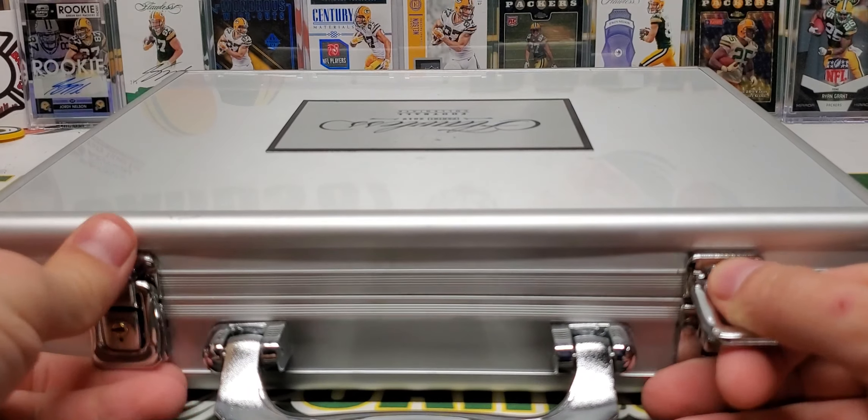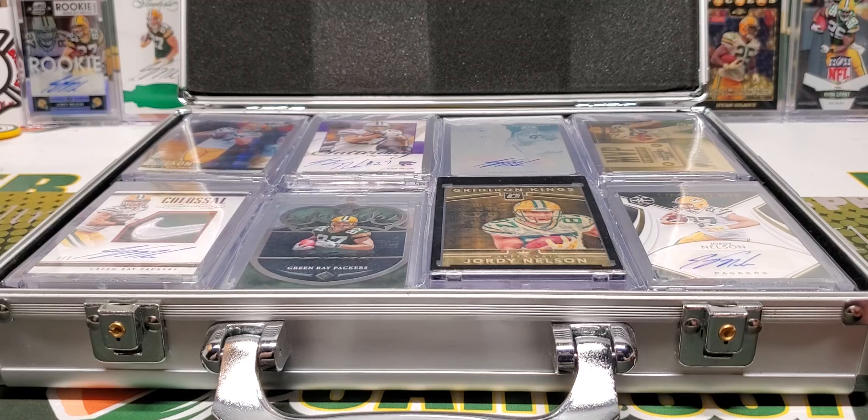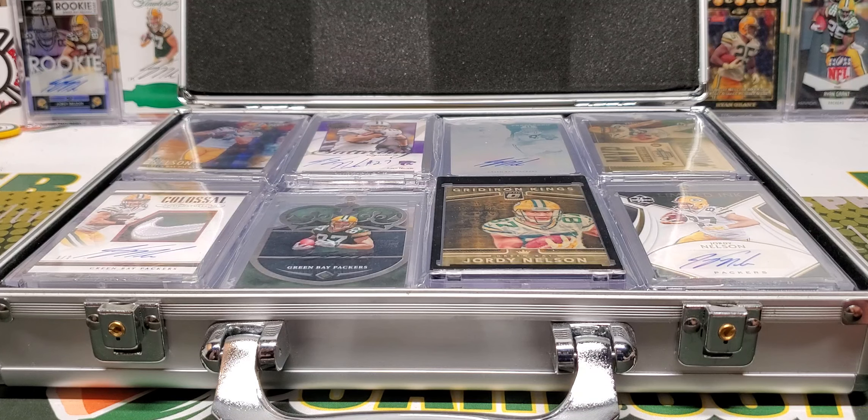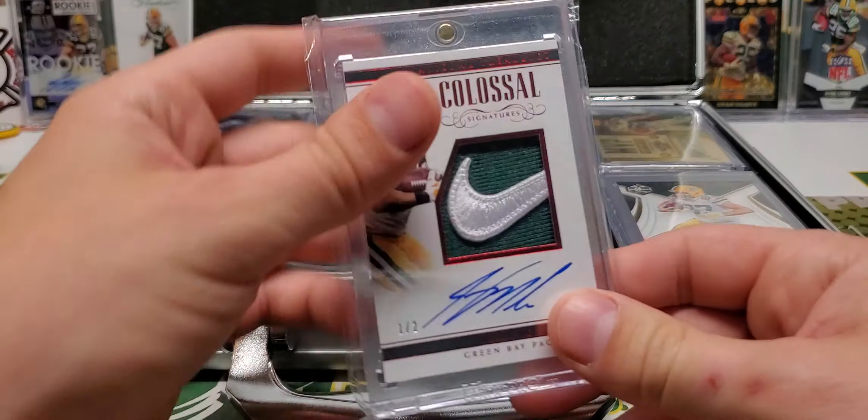Let's do this other briefcase. This is part 2 of my Jordy updated Jordy PC. There should be — I don't know — 3 parts, 4 parts maybe? Shouldn't be any more than that.